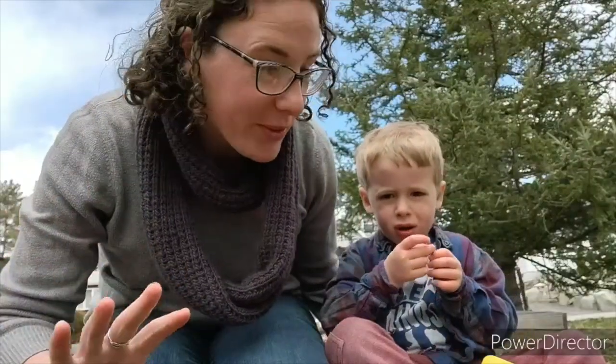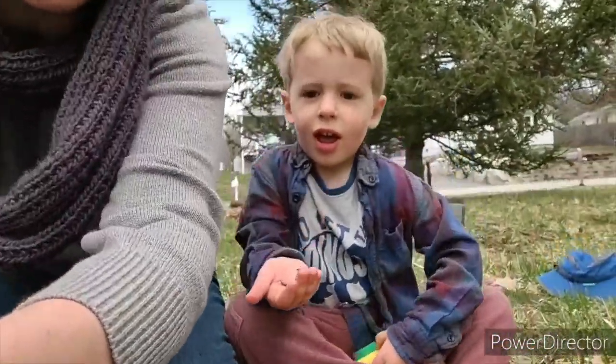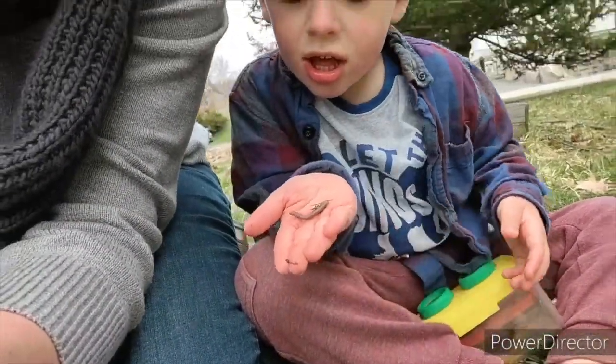We found a good log, and when we rolled it over we remembered that the creatures under there like a dark place to hide, so they moved away from the light. Also, a lot of the things are really small so you have to look really closely. We found a worm. Here it is right here. Now, what do you think we need to do now that we're done exploring, Callum?